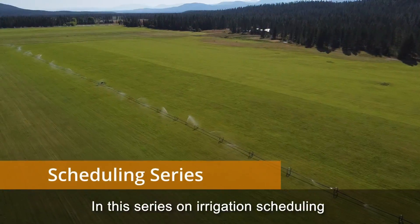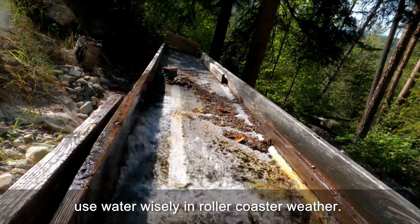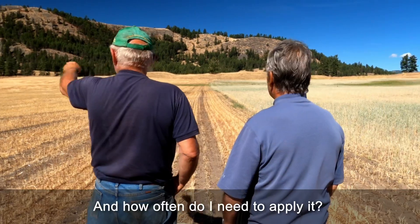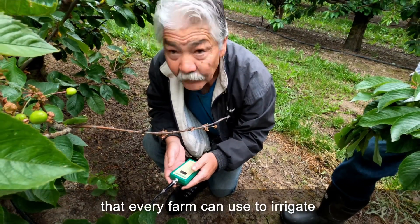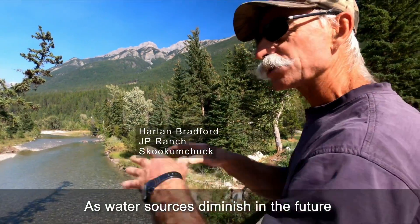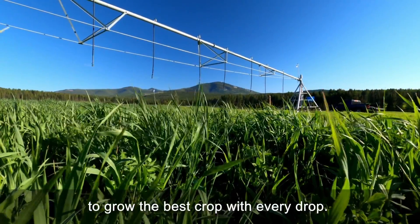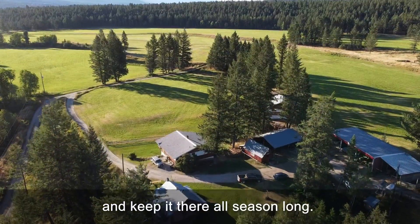In this series on irrigation scheduling, we'll look closely at what it takes to use water wisely in rollercoaster weather. We'll show you how to answer those most fundamental questions: how much water does my crop need, and how often do I need to apply it? We'll step through the fundamental weather-watching and soil-monitoring skills that every farm can use to irrigate the right amount of water at the right time. As water sources diminish in the future, these same tools and skills will become even more critical to grow the best crop with every drop. Our goal is simple: go into the season with good soil moisture and keep it there all season long.